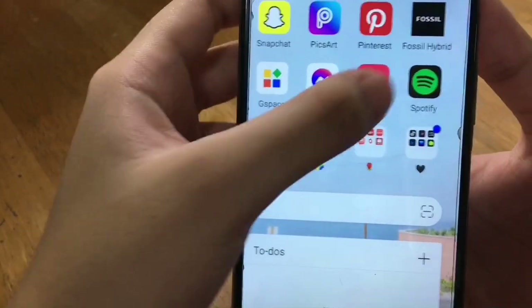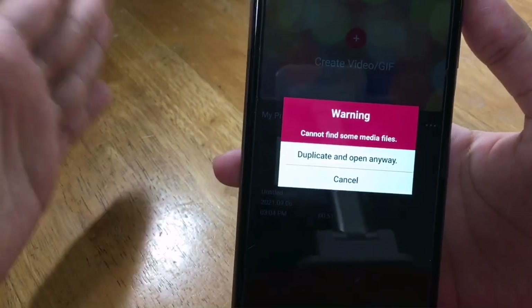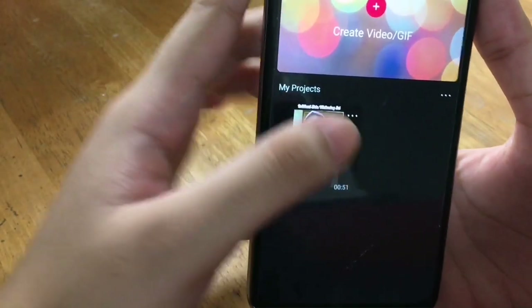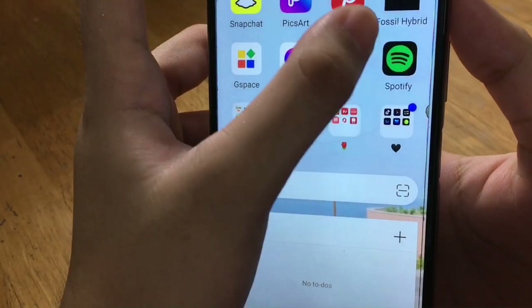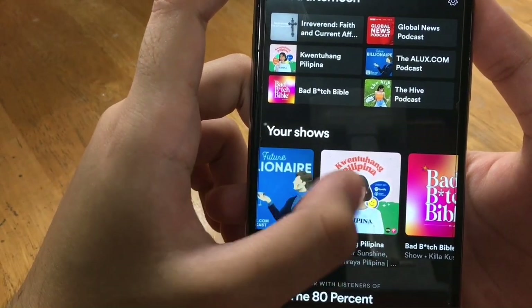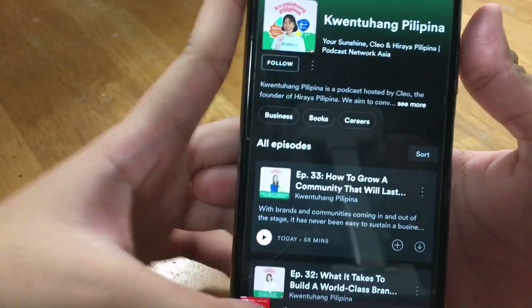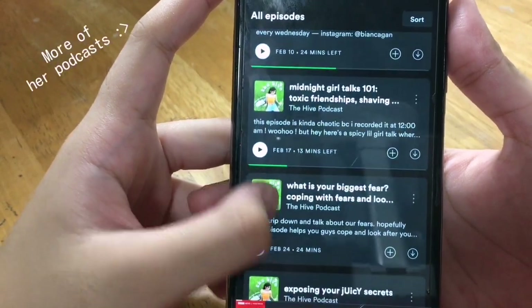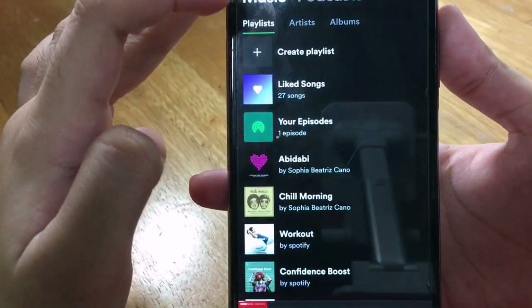Next we have VLU, a video editing app that I really love, but I haven't been using it lately because I recently moved to Filmora. This is the last video I edited here — it's still on my YouTube channel, a one-minute video about a skincare routine. Then we have Spotify, which I've been using a lot because of podcasts. I love podcasts, especially 'Kwento Pilipina' by Cleo and Bianca's podcast. I also have playlists here — only a few but I really like these songs.